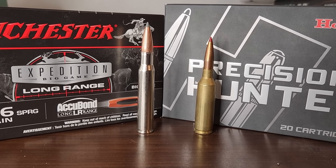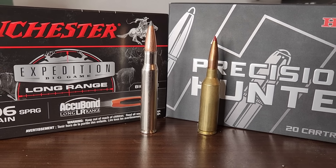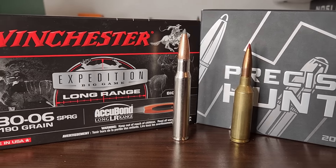Earlier this week, I made a community post talking about how I had just gotten the Winchester Expedition Big Game Long Range ammo, which features the Acubond Long Range, a 190 grain bullet with a muzzle velocity of 2,750 feet per second. And in that post, I said if somehow this ammo gets box velocity and is sub-MOA accurate, it is a 6.5 killer.